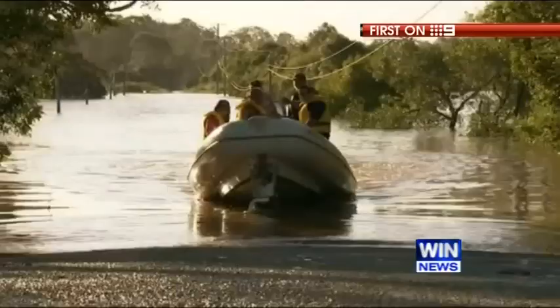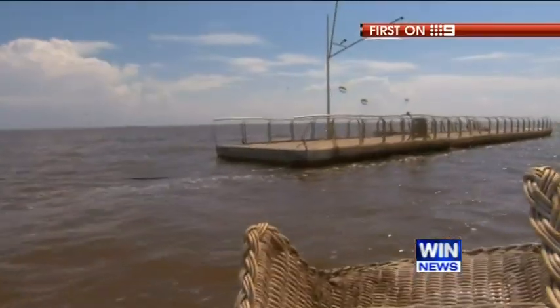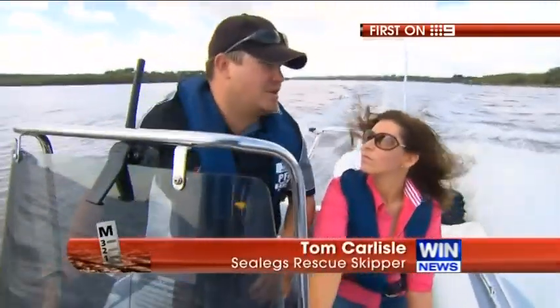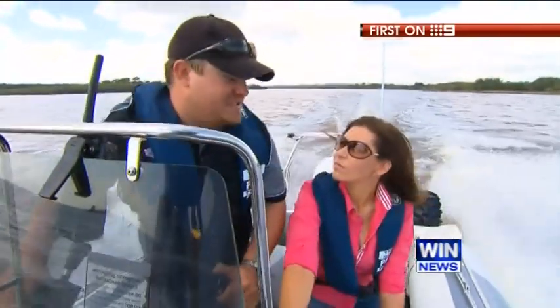Last week rescuing flood victims in hard to reach pockets of Queensland. This week, scouring the shallow waters of the Moreton Bay mouth for the piles of junk that litter it. We've really just been volunteering our time and donating the boat to get the debris off the beach that other vessels simply can't get to.